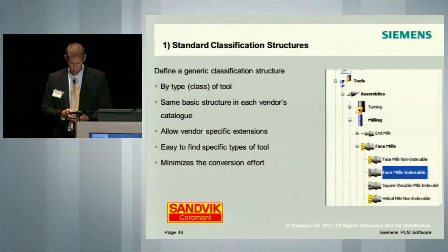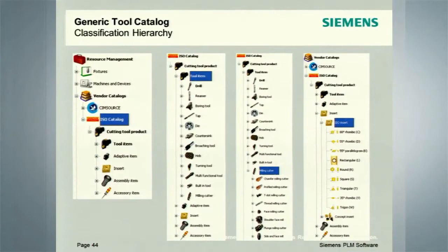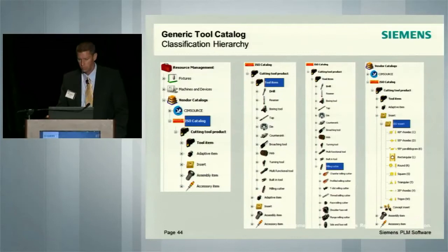This goes a bit deeper so you can see the depth and breadth of this project as it relates to tool classification. Over here you have the various catalogs — this is the Sandvik Coromant ISO-based catalog. What goes in here is the ISO tool data, the attributes of how you describe the cutting tool product, the tool item. Within the tool item, it breaks down further: drill, turning tool, milling cutter, and even down to the ISO insert. You can see how this classification breaks down to very small levels, including standard ISO classifications of inserts like the CNMG and the DNMG — the nomenclature used in the industry.